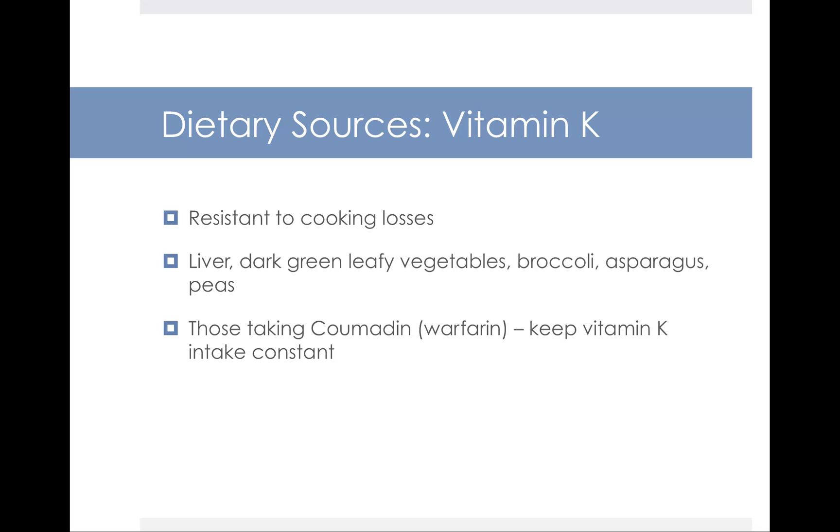The primary sources of vitamin K are dark green leafy vegetables. Vitamin K is neat because it's resistant to cooking losses, so even if you cook your greens thoroughly, you're going to preserve a lot of the vitamin K. Other sources include liver, broccoli, asparagus, and peas. One last note: people on the blood thinner Coumadin (trade name Warfarin) are advised to keep their vitamin K intake constant. Since vitamin K promotes blood coagulation and Coumadin thins the blood, eating large variable amounts of vitamin K-rich foods like kale, spinach, and chard could counteract the medication. The recommendation is not to avoid green vegetables, but simply to not dramatically vary from your baseline intake.